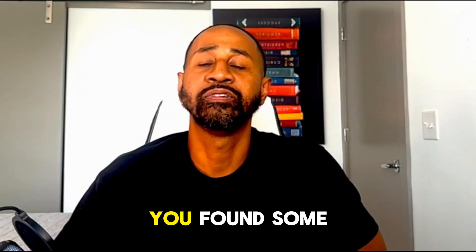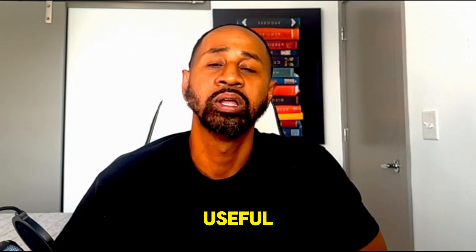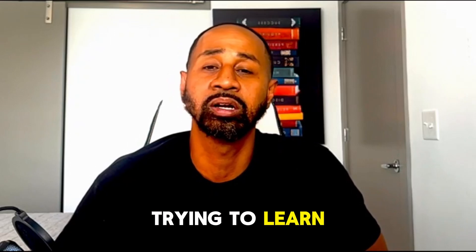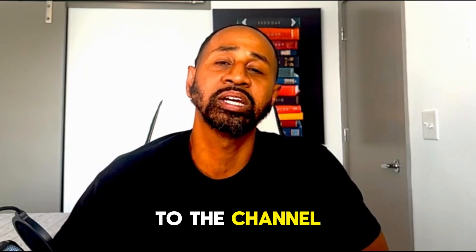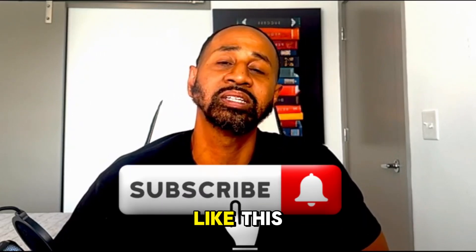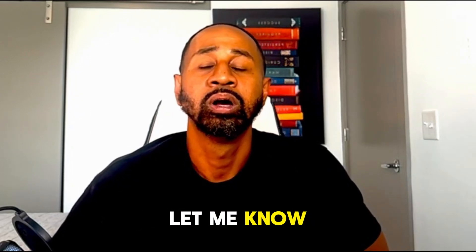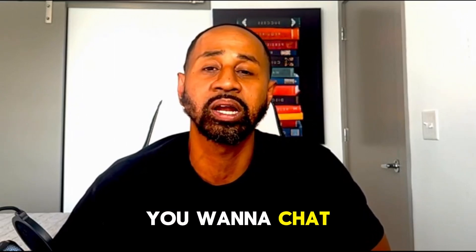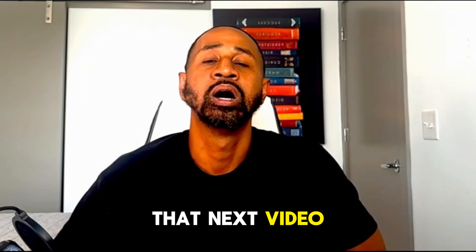Hopefully you found something useful in this video that's worth sharing with somebody you're learning with or who needs to hear this content. Subscribe to the channel if you want to see more content like this, thumbs up the video if you liked it, and leave a comment — let me know what you liked, what you didn't like, what you want to see more of, or anything you want to chat about. I'll catch y'all on the next video — peace.